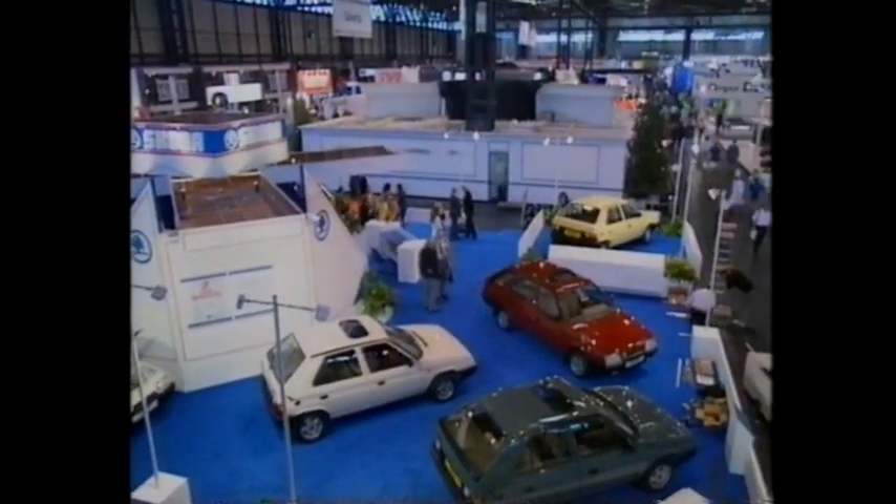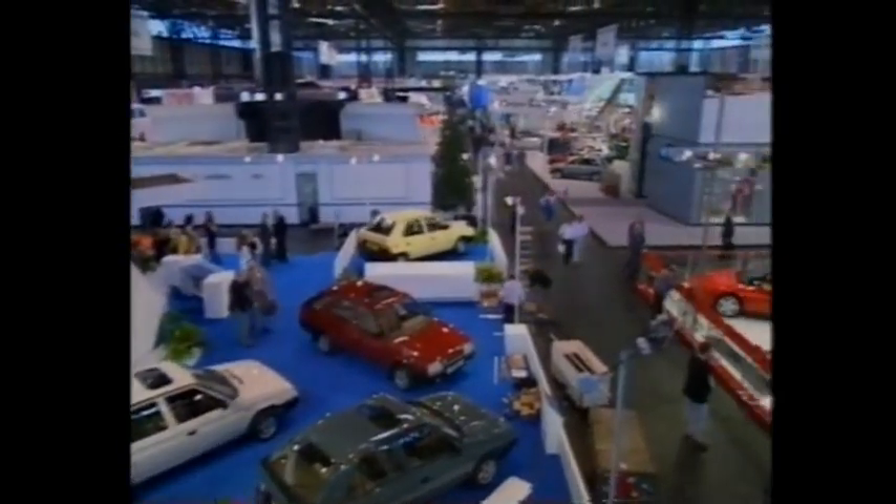At Birmingham this year, the emphasis is on selling. In the seven NEC halls, there are 340 stands representing 40 countries. But of course, the UK car market at the moment isn't particularly healthy. Last month it was down 13.5%, and the figures for 1990 so far down 12.5%. So the salesmen here really are super keen to move all this metal.